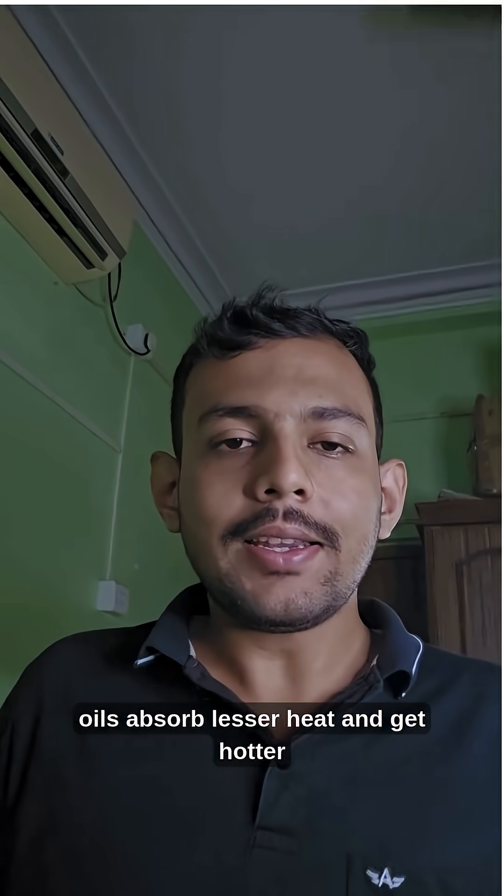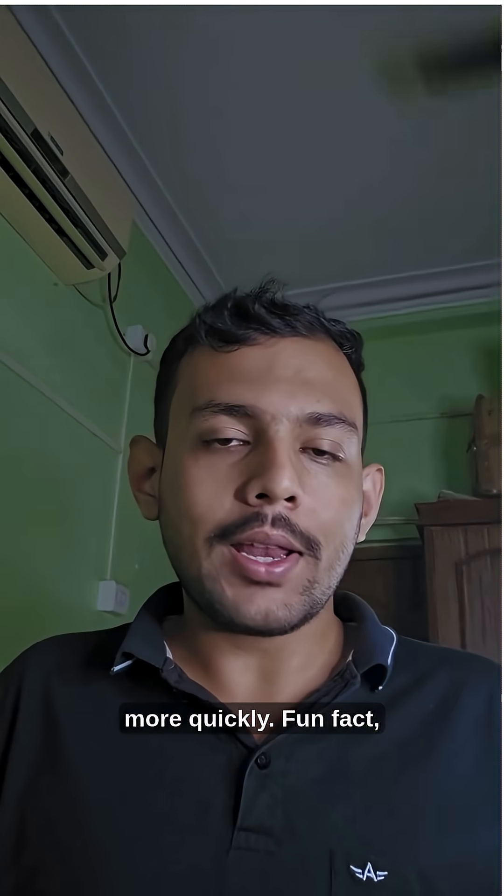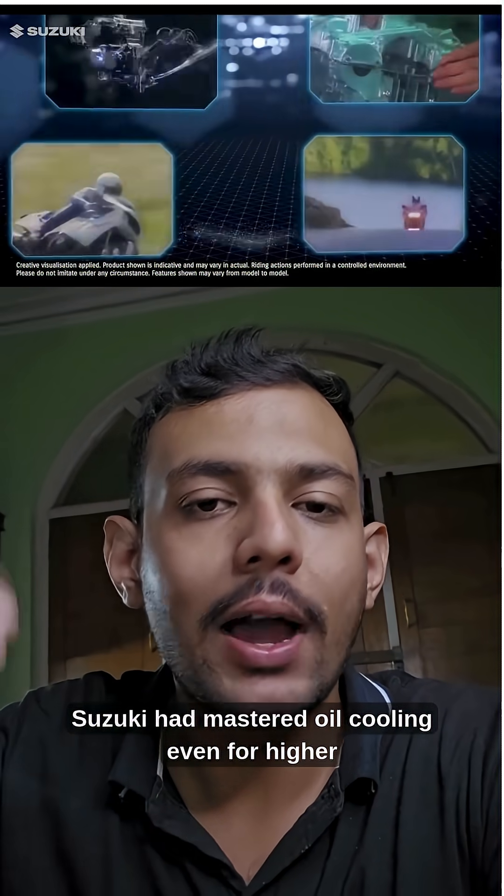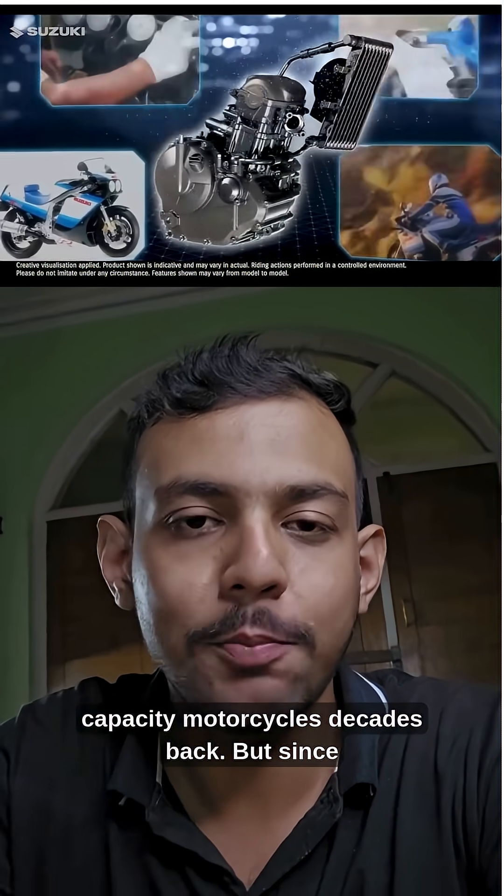So, in summary, oils absorb lesser heat and get hotter more quickly. Fun fact — Suzuki had mastered oil cooling even for higher capacity motorcycles decades back.